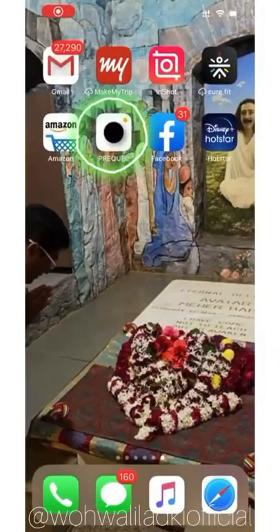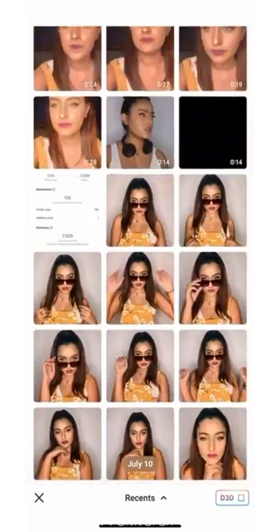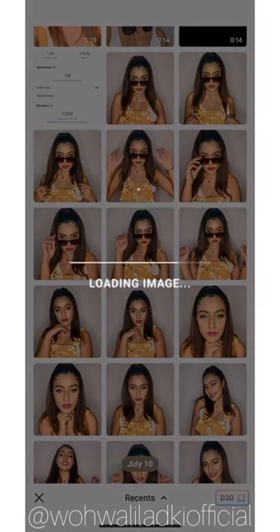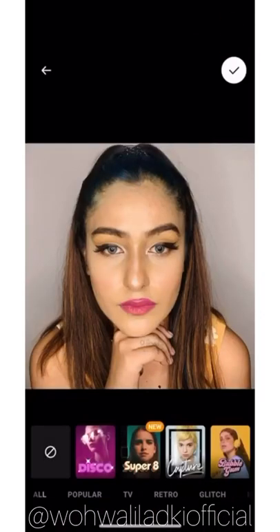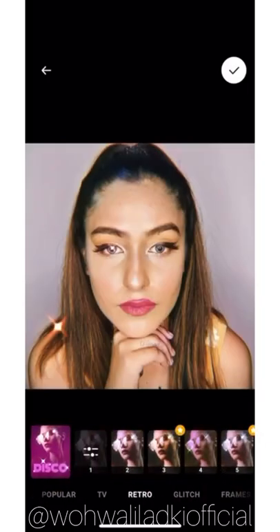App number three is Prequel. Prequel is really good for editing both your videos as well as your photos. When you talk about Prequel, it's the best app when it comes to adding effects and features — you can load in an image and there are so many effects available.